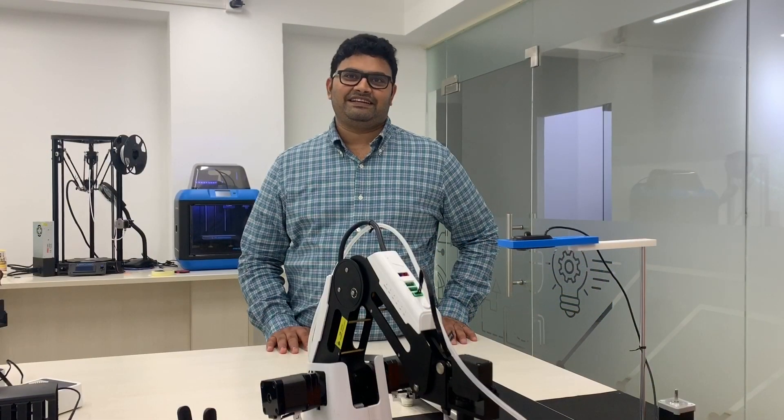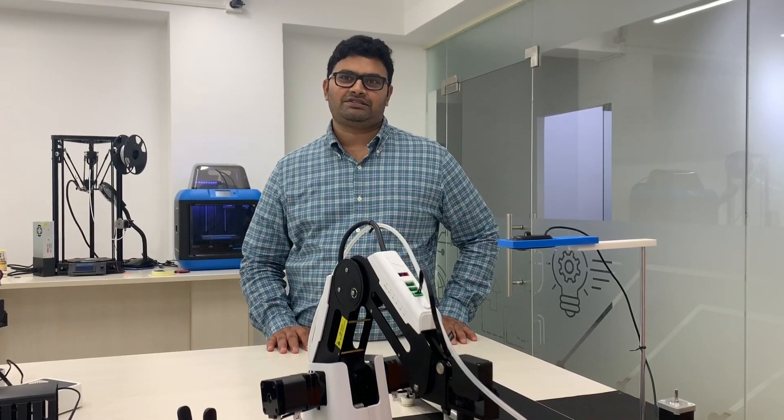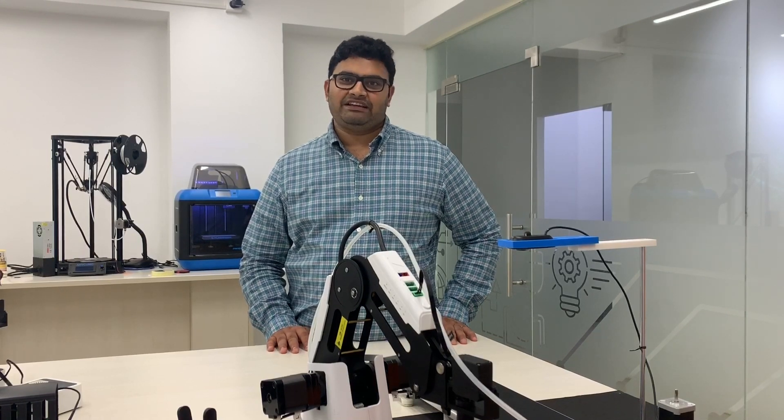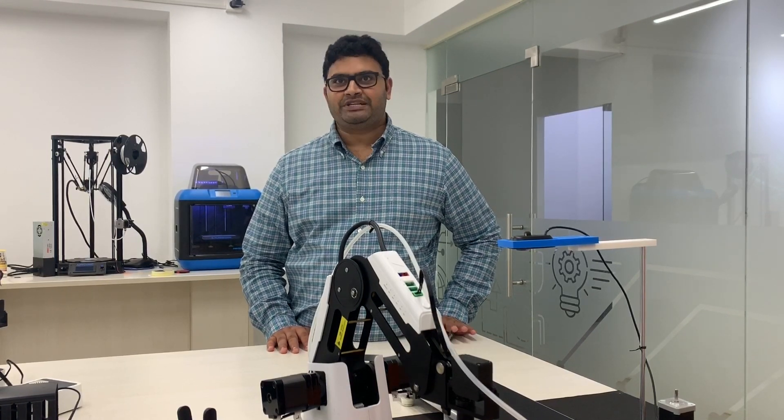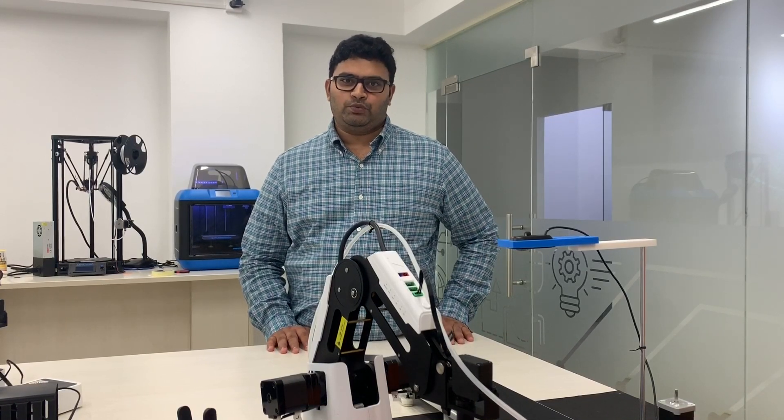We are actively testing the TX2 to be deployed in manufacturing to achieve a low-cost, deep learning integrated robotic work-cell. We have more exciting videos like this on our YouTube channel. Please check out our YouTube channel at SM Thinker Robotics. Thank you.